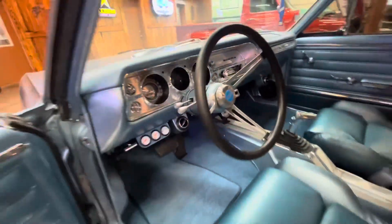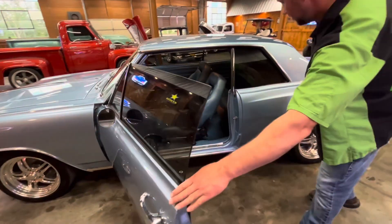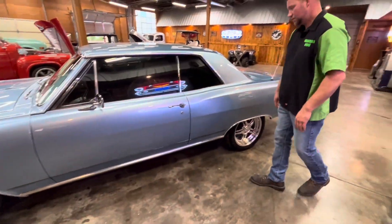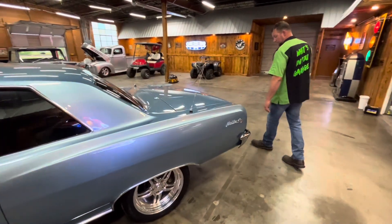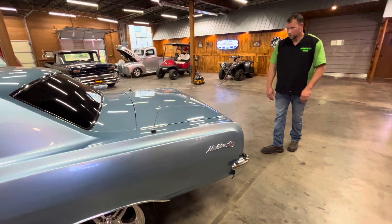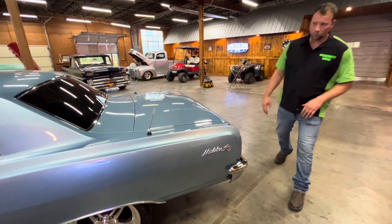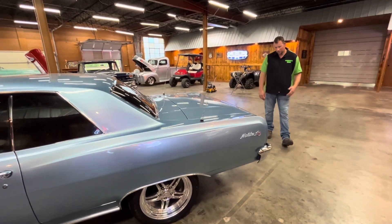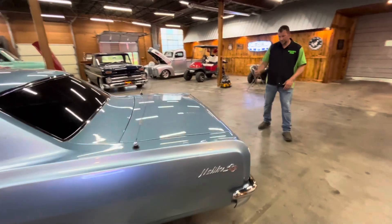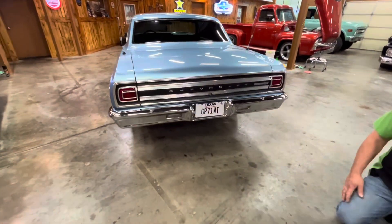It's got some aftermarket seats. It is blue as blue gets. Nice Malibu badges. I like these cars — they're not real short, they're not huge, they're just a really good mid-sized car. Coming around the back — more chrome. Just a real stylish looking car.